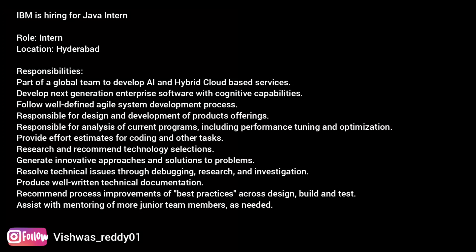Preferred technical and professional expertise: exposure to healthcare, AI, hybrid cloud, and/or analytic experience. Interested candidates, I have already provided the link in the description. You can go ahead and apply to these roles.